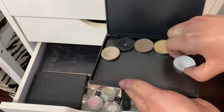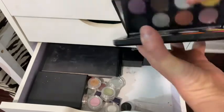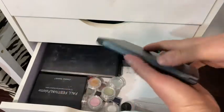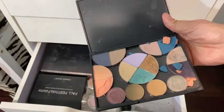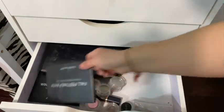This is a magnet palette with some loose shadows. Another Coastal Scents — I can open this one — all brand new! More of these palettes from Amazon. Oh, that one's all broken, it needs cleaning. And more Coastal Scents.